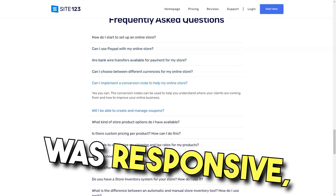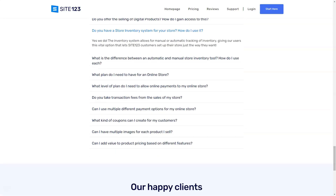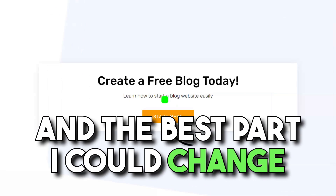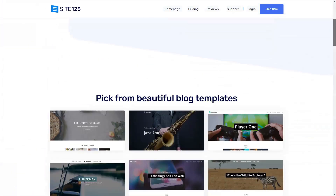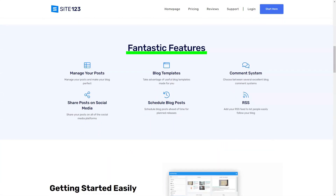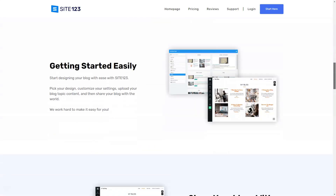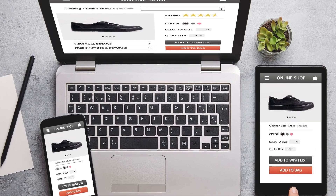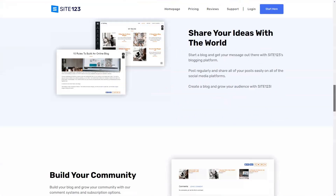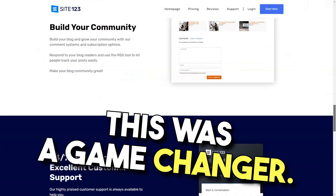Every template was responsive, ensuring my site looked great on any device. The color palettes were a treat — while the free version offered a fixed combination, upgrading unlocked a world of color possibilities, and I could change these settings anytime. Site123 didn't just stop at aesthetics; the platform equipped me with tools to boost my site's visibility. From meta tags to Google Analytics, I felt like I had a digital marketing team right beside me. And the platform's vast library of free images was a real game changer.